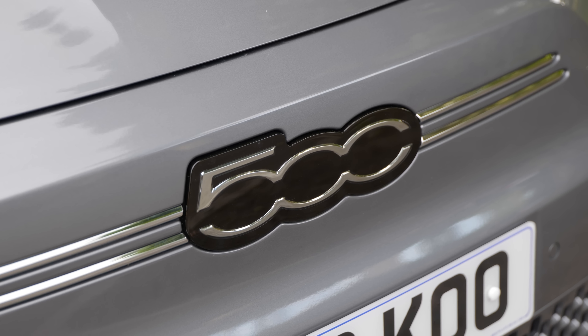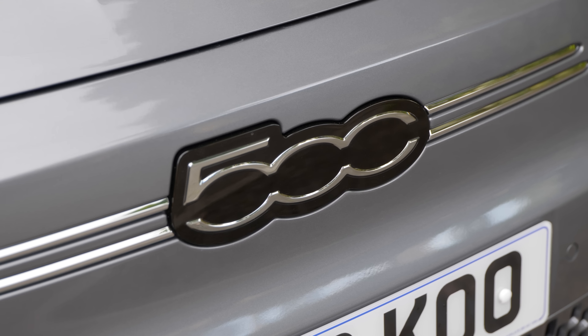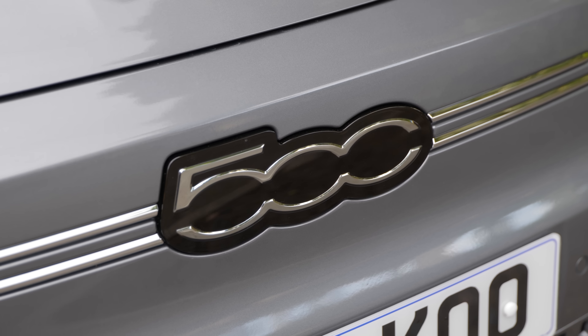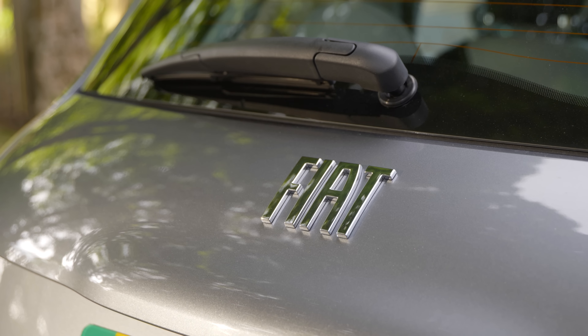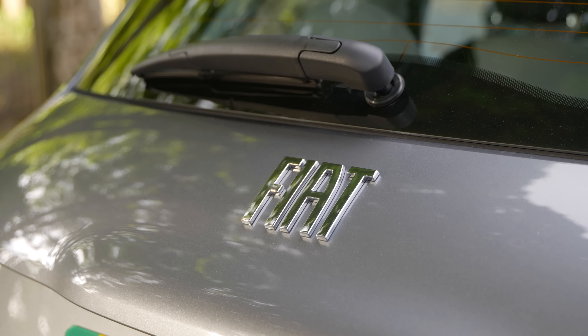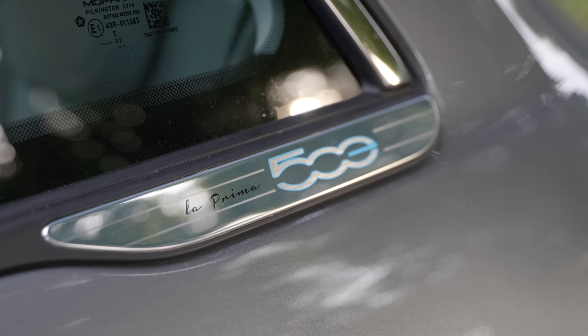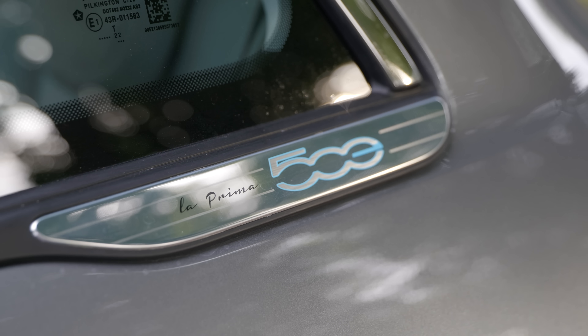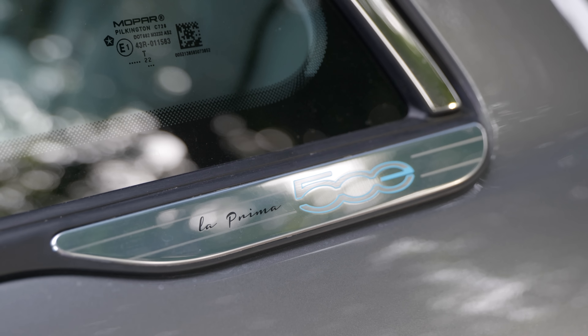I am more than aware that I have a reputation as a 500 hater, or more accurately an Abarth 595 hater. This is not a reputation that I'm going to fight, because it means if this car is actually any good and I say so, that means Fiat have certainly succeeded. And I really do believe this is one of the most important cars the company has ever created.